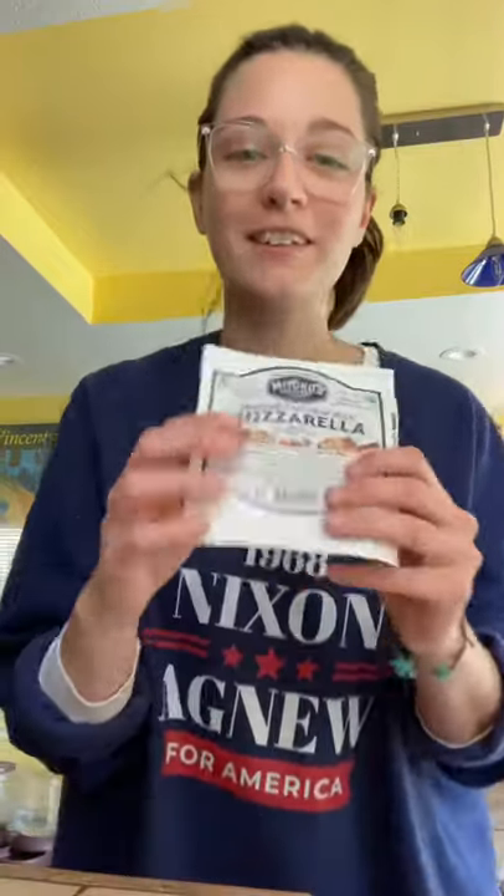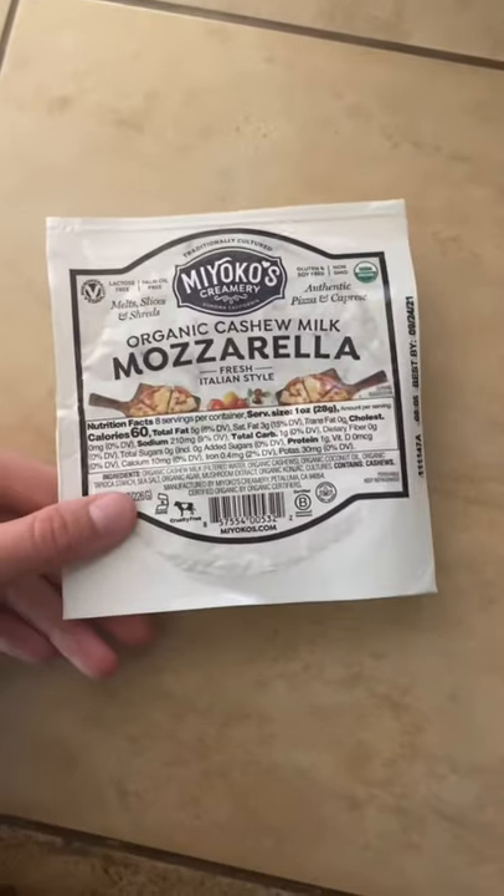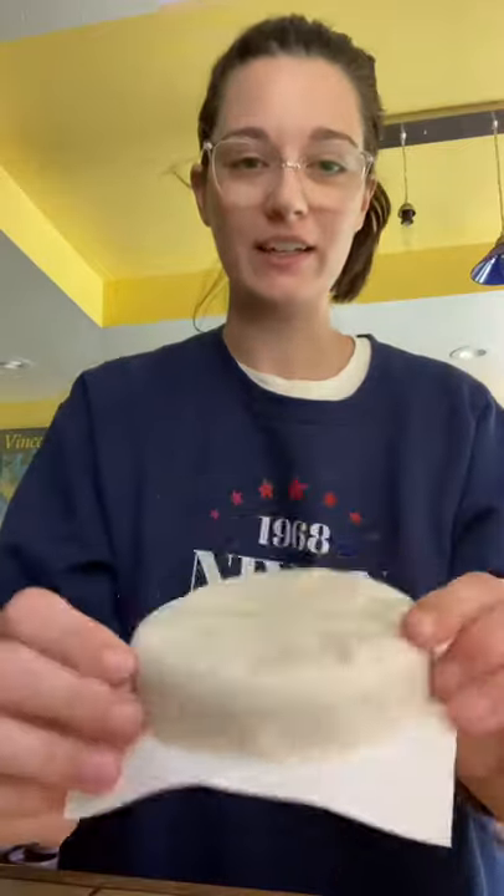I've been really curious to try this. Miyoko's mozzarella looks really good. Let's see.